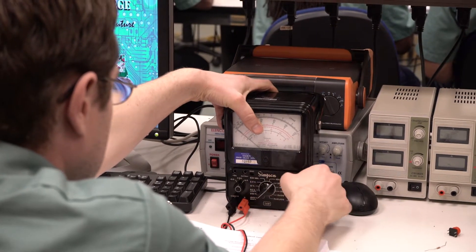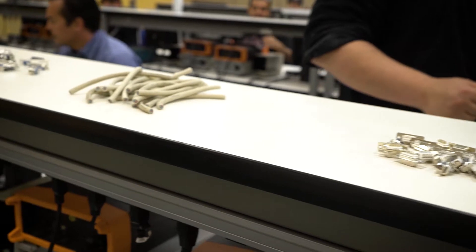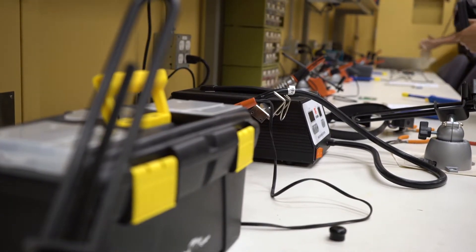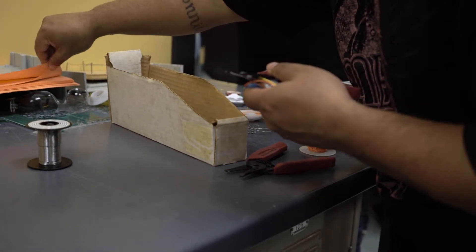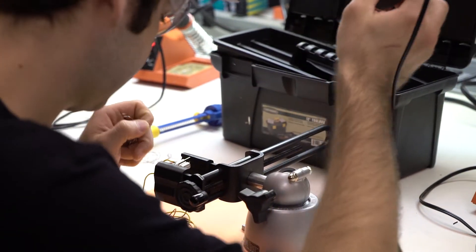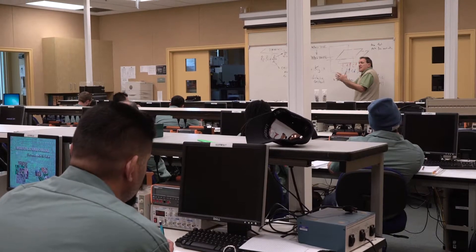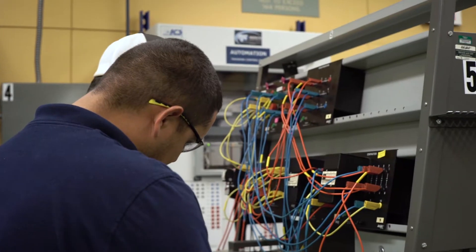The Industrial Electronics Program provides students various opportunities to prepare for careers in power utilities and installation, building trades, computer hardware, manufacturing, and telecommunication industries. Students study technical writing, interpret schematics and wiring diagrams, troubleshoot common malfunctions, perform various electrical installations, and work with computer hardware, networks, and present-day telecommunication devices.